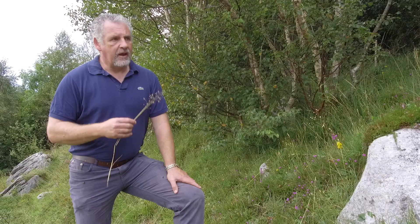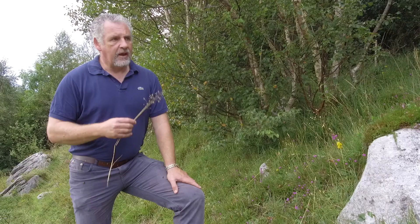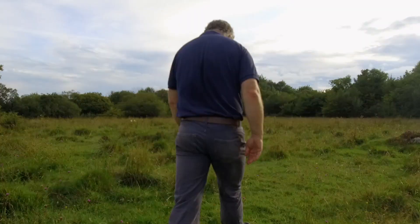Even with the cattle grazing, the hazel and birch has continued to advance each year. The diversity of flowers in this piece of ground and butterflies is extremely high — it'd be the highest on the farm. So within consultation with the National Parks and Wildlife Service, I have to look at maybe pulling back some of the hazel and birch from this area and allowing the flowers to thrive.